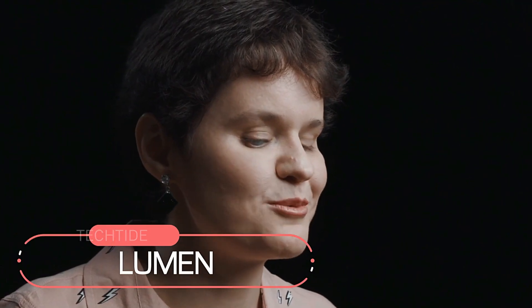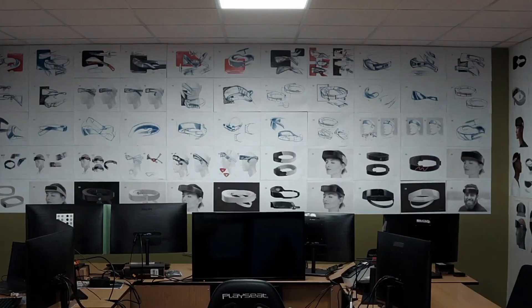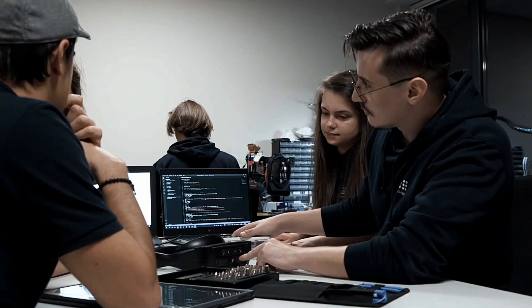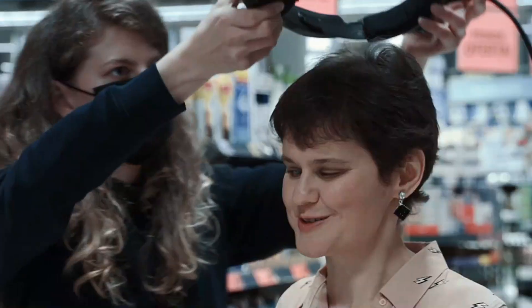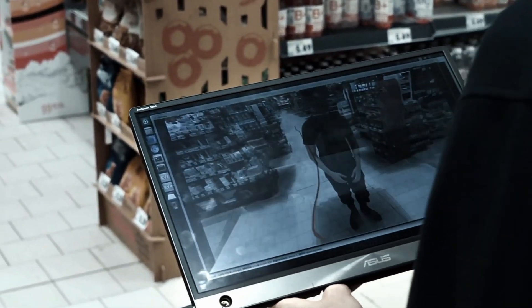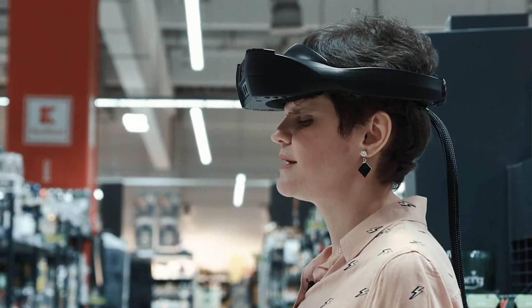With 40 million blind people and only 28,000 guide dogs, Lumen tackles the problem with these smart glasses. These glasses will guide you like a companion by relying on voice commands. For example, if you say the name of a place, it will guide you there. They will also help you with shopping, navigation, and identifying people — acting like a magic torchlight for a blind person.